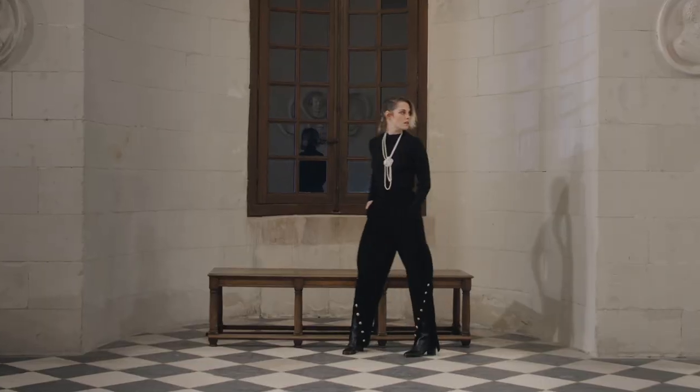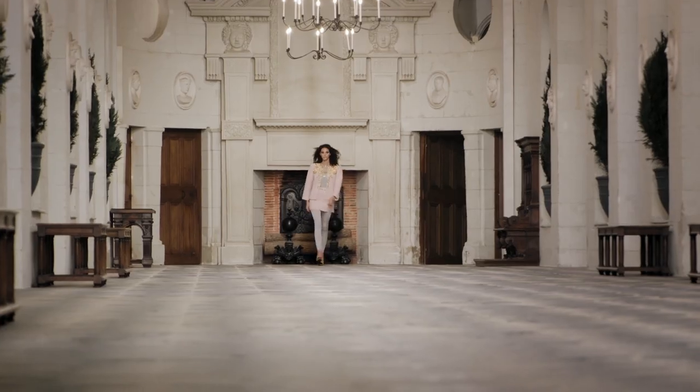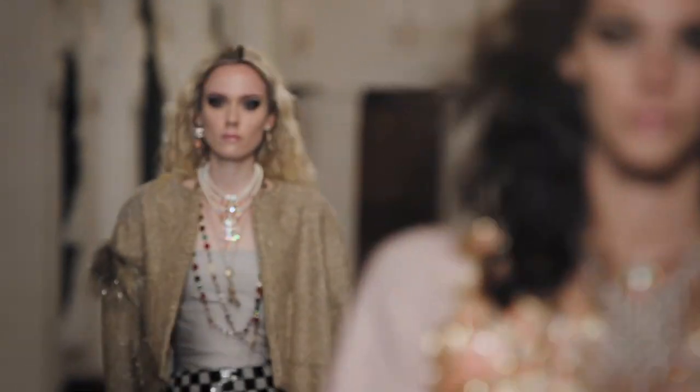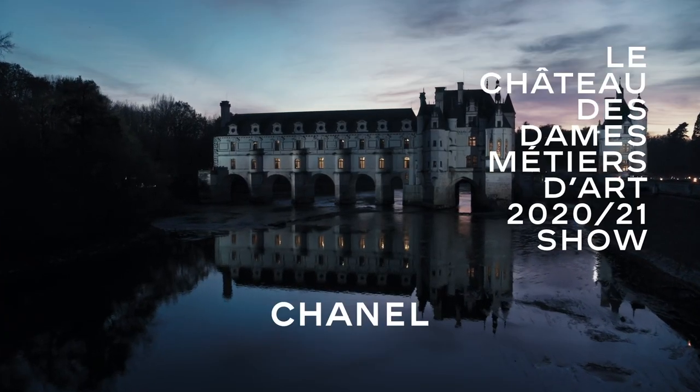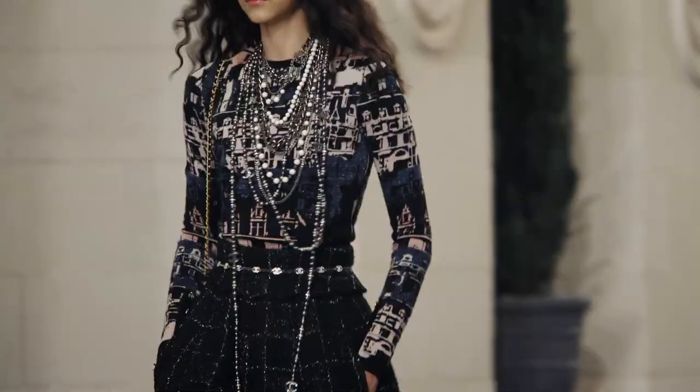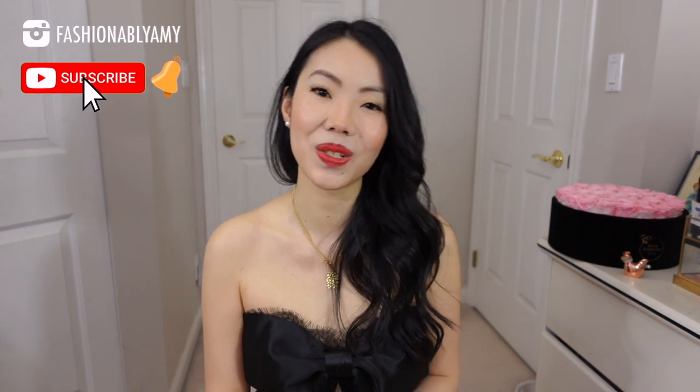Hello everyone, welcome back! In today's video we're going to have a look at the new show from Chanel — their pre-fall Métiers d'Art collection. As per usual, we're going to take a look at the entire show and things that stood out. My name is Amy, and on this channel we're all about making the savviest and most stylish decisions around luxury fashion. If you're new here, consider subscribing — let's get into this collection.